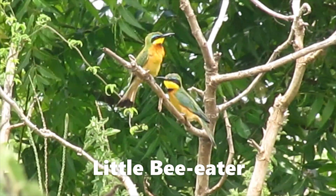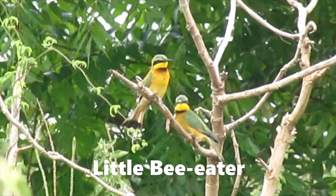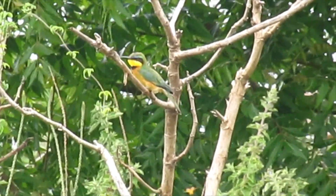Two little bee-eaters. A little bee-eater.